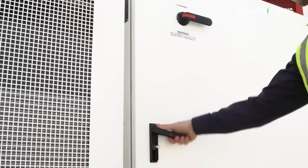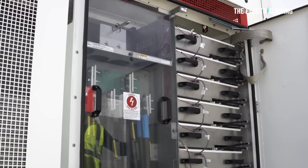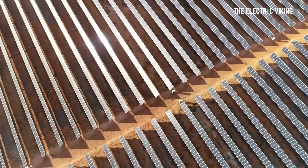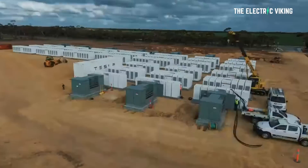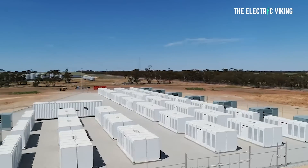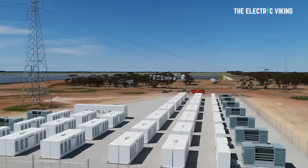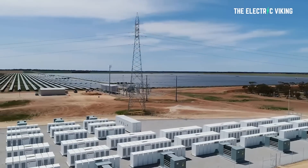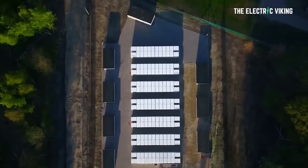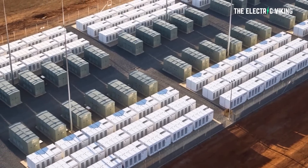The Victorian government announced funding for these two new batteries just last week: a 125 megawatt, 250 megawatt-hour battery at Karangie to be built by Edify Energy near the town of Karang in northwest Victoria, and a 100 megawatt, 200 megawatt-hour battery at Tarang in the state's southwest to be built by FRV. The battery sizes are massive, but not all that big compared to some other batteries being built elsewhere in Australia — for example, some enormous batteries nearly three to four times that size going in in New South Wales.